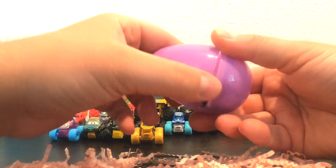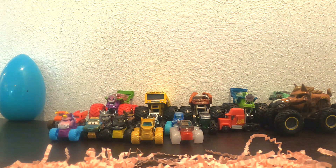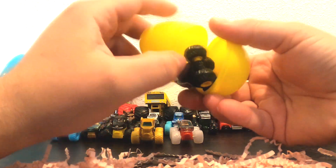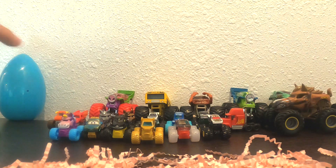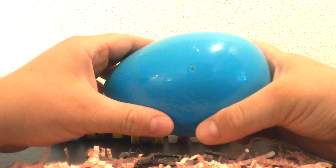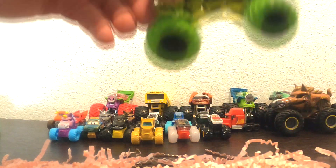Whoa, look at this purple one — it's Northern Nightmare. My goodness. Whoa, look at this purple one. Oh. Whoa, who's that? It's Wild Streak. That's so cool. We've got one more — the last big one. What do you think's inside? It's Dragon. Check that out. That's so cool.